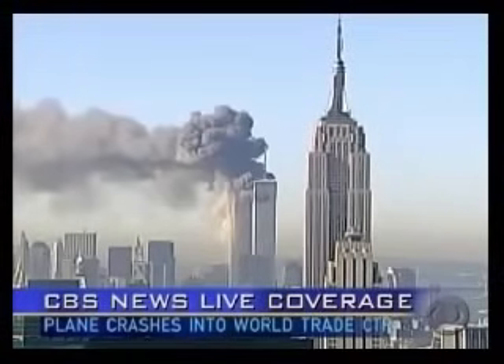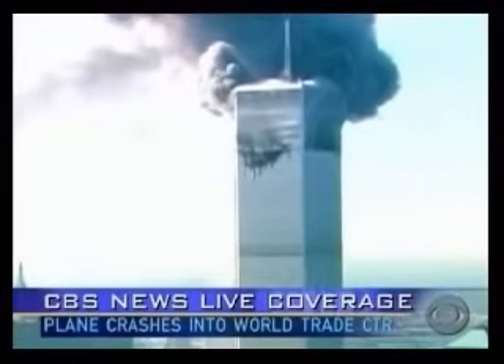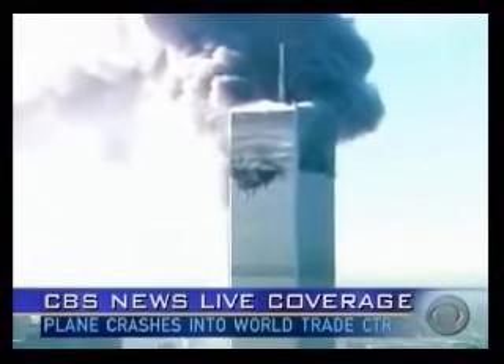Right in the middle of the building. And right now, yes, that would definitely look like it was on purpose. You saw a plane? Yes, I just saw a plane go into the building.